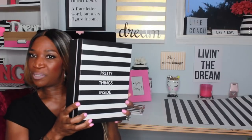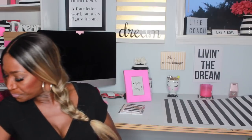Then I got this one that says 'Pretty Things Inside' — of course it's black and white. This one is actually pretty heavy because inside I have some jewelry-making supplies. I recently got them to make some bracelets I saw.